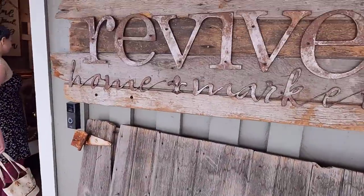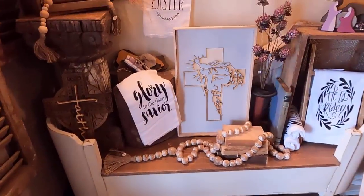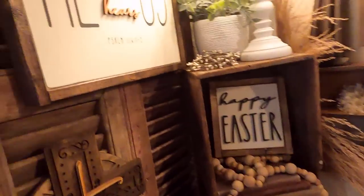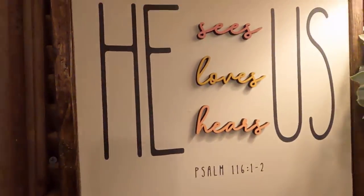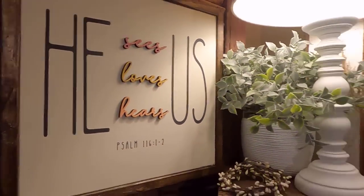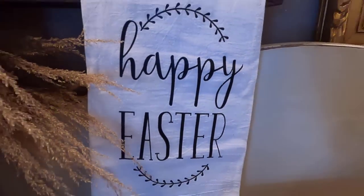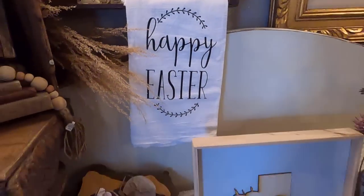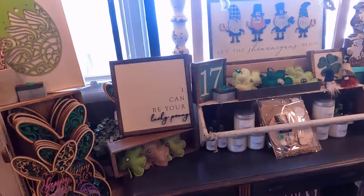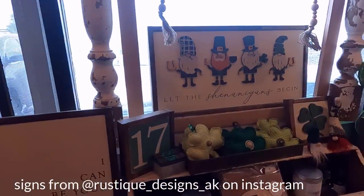Don't slip, don't slip, don't slip! In case you are new to shopping at Revive with me, this store in Eagle River, Alaska has over 40 local vendors that sell their goods in the store. It is an amazing mixture of decor, jewelry, clothing, and gifts. The store is only open the first and last weekend of every month and it is different every month, making it a fun place to browse each time you go in. A lot of the vendors I will be showing you have online shops or Instagram accounts and I will be sure to label whatever I can and put links down in the description below so that you can shop for some of these awesome items.